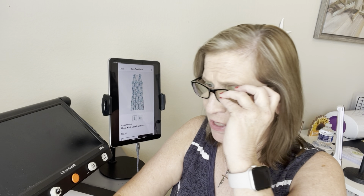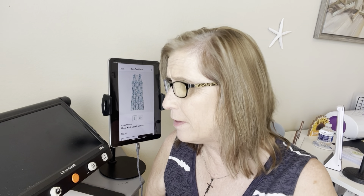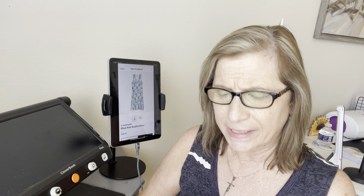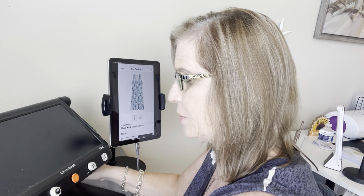Hey guys, I am back from the try-on — what do you think I kept and what did I send back? Let's check it out. In your box there is a USPS bag that has all the information you need to send back what you don't want to keep. Also inside there's an envelope with your invoice and styling cards — they're perforated so you can pull them apart.